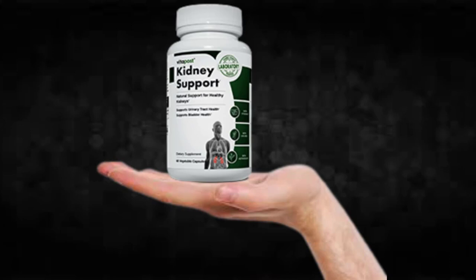The first thing you need to know about kidney support is, be careful with the website you're going to buy kidney support from, because kidney support is only sold on the official website. To help you, I left the link to the official website down below in the description of this video.